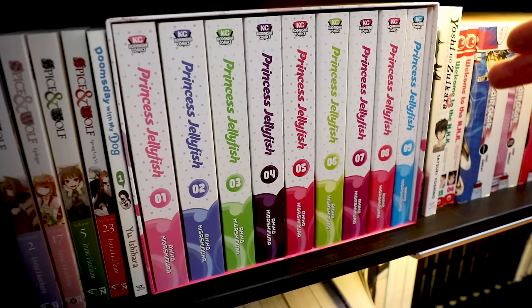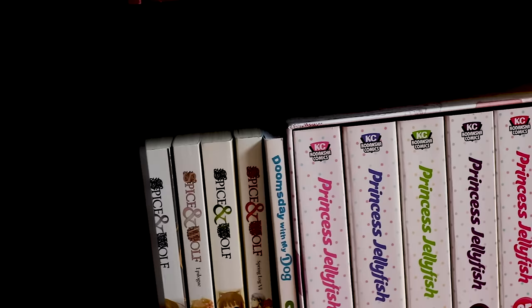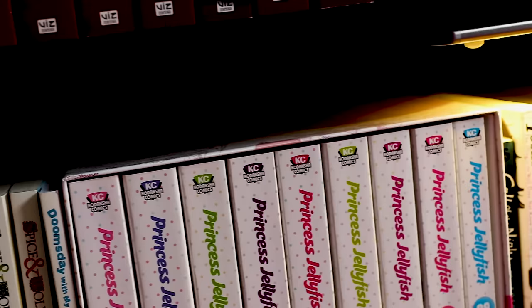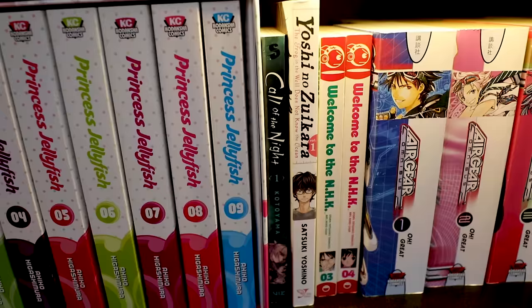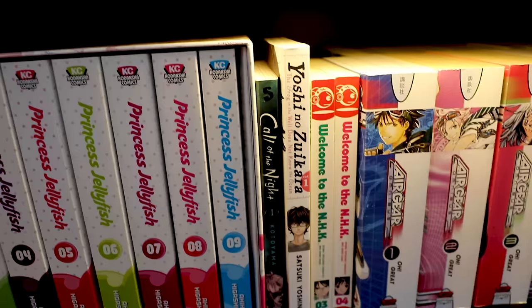Princess Jellyfish — the complete box set edition. This is very high on my priority list to read. Call of the Night — it took forever for me to get into, and I wish I hadn't waited as long as I did. It's such a freaking good series. It's an interesting take on a romance vampire trope. It's cute — check it out. The anime is on HiDive, I think.